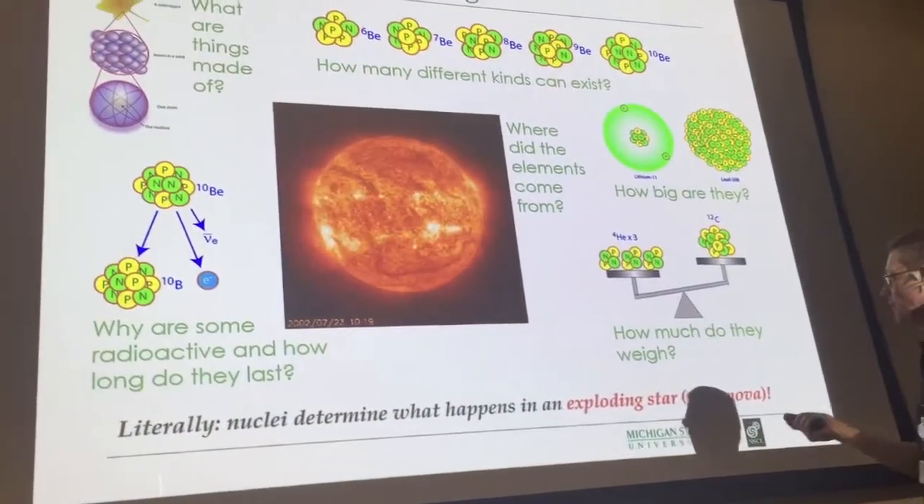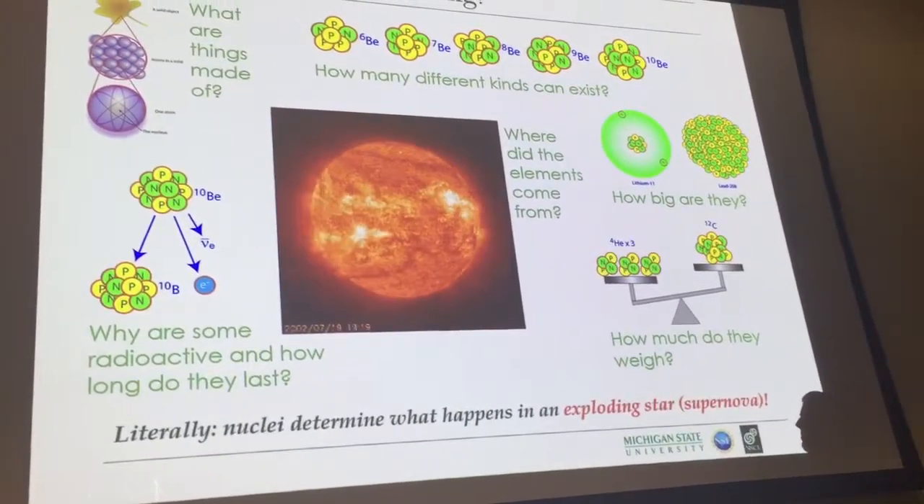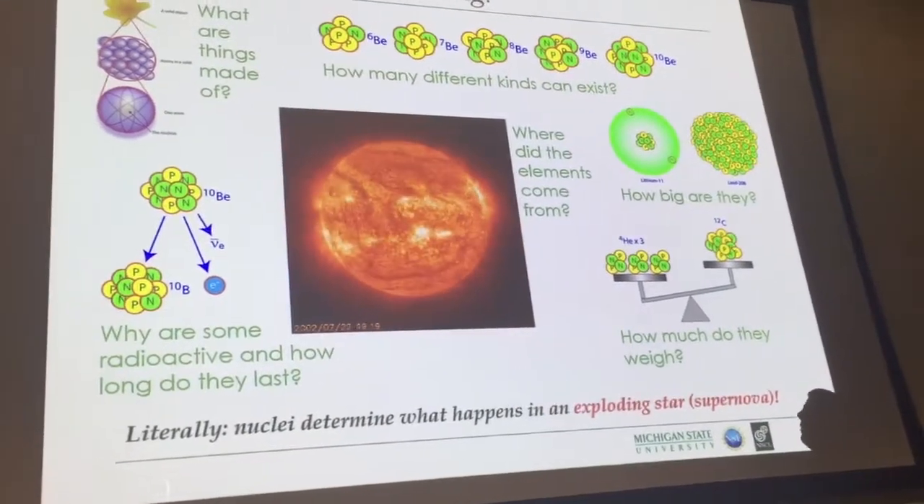If you want to understand the supernova, you've got to understand stars. So we literally do kind of reproduce small versions of a supernova in the laboratory.